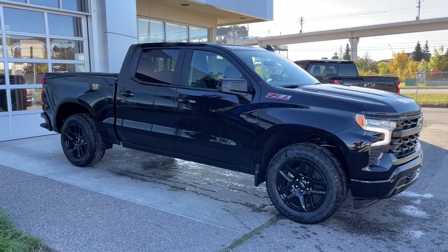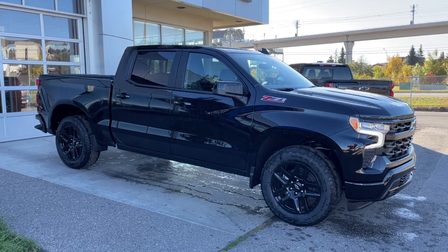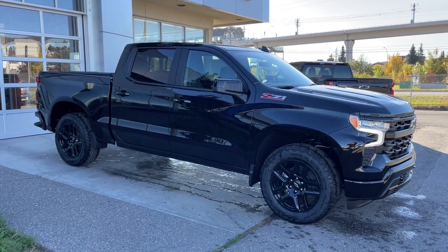Thank you for watching this brief walkthrough on the brand-new 2025 Chevrolet Silverado 1500 RST. If you have any questions or inquiries, please contact our sales department.